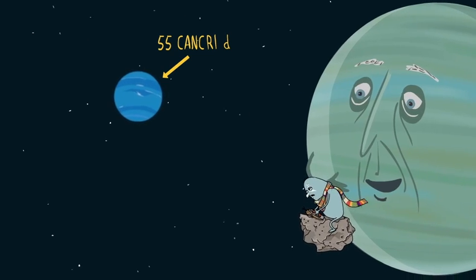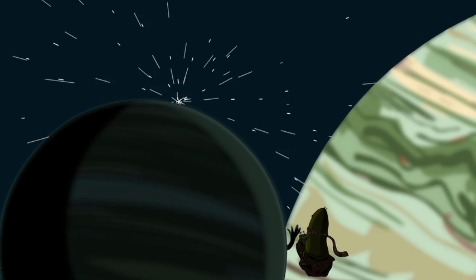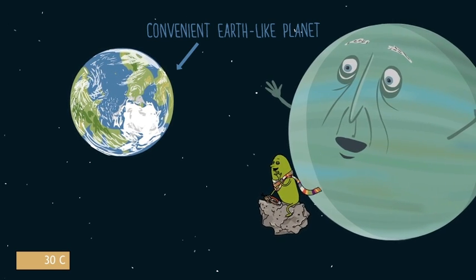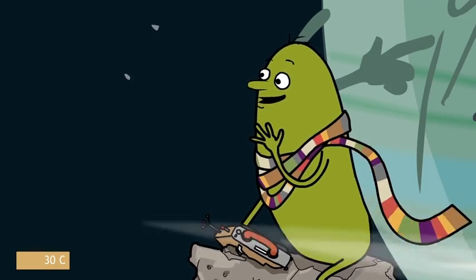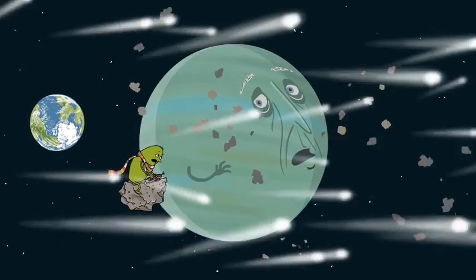55 Cancri D — too cold. Kepler-22b — nah, too big. Now this one looks just right: not too big, not too small, not too hot, not too cold. And look at this image from the surface! This all looked familiar. Can't a planet get any peace?